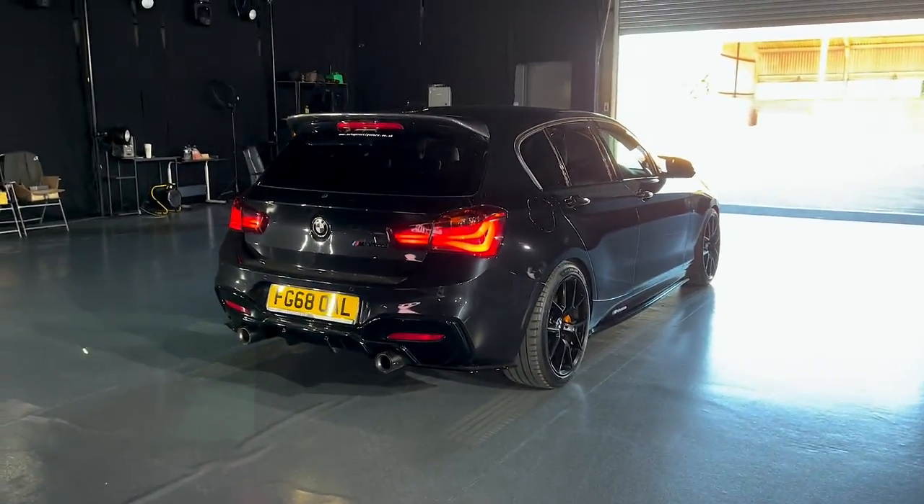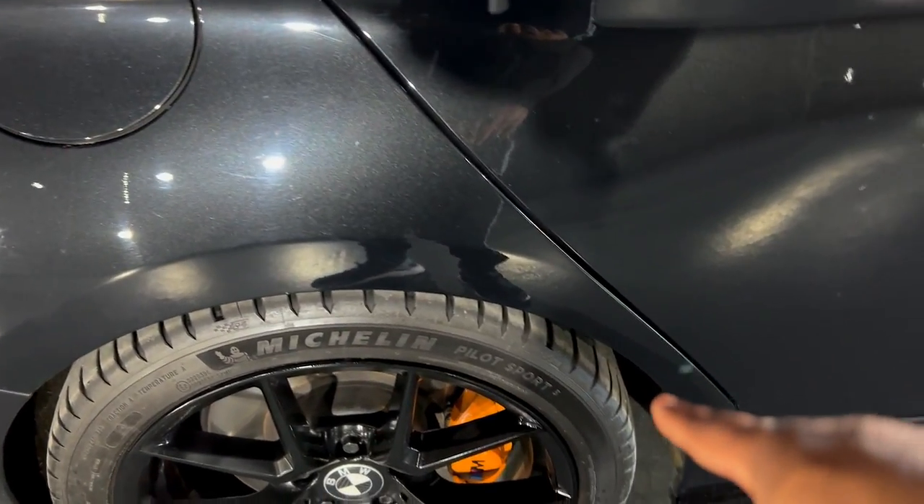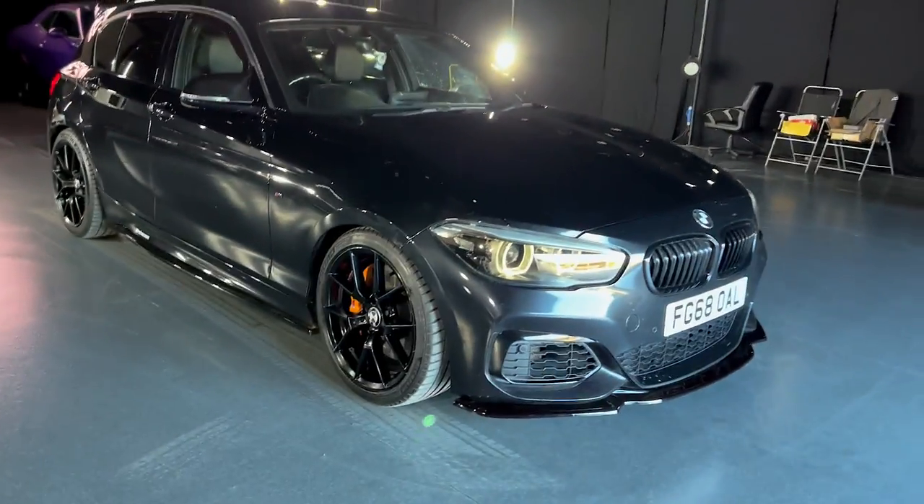One big modification — how did I nearly forget — it's got an M Performance limited slip differential. That is why this car costs a little bit more. This car is literally ready to go; it's the perfect car, it puts its power down. It's not going to open-diff and just spin up an inside wheel. With the Pilot Sport 5 tires you've got so much rear-end grip that it's almost hard to throw this car out.